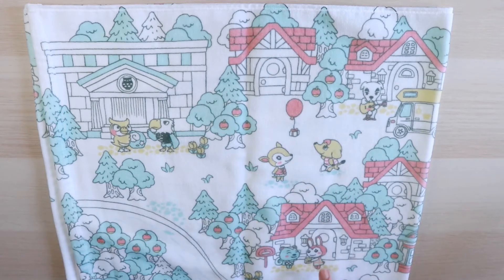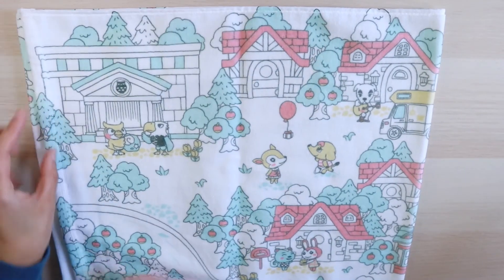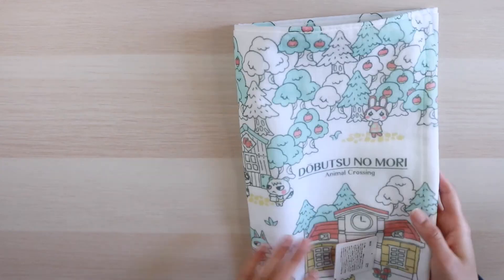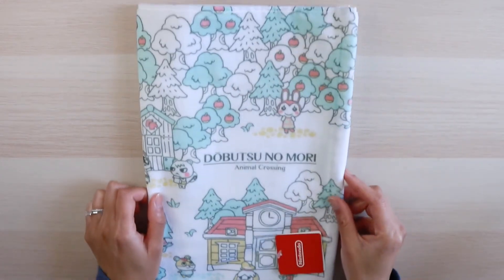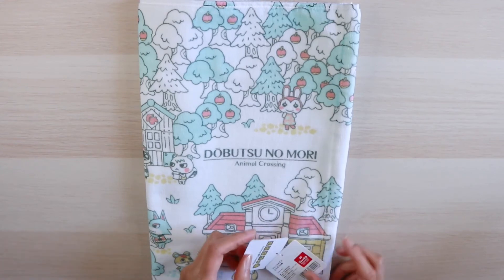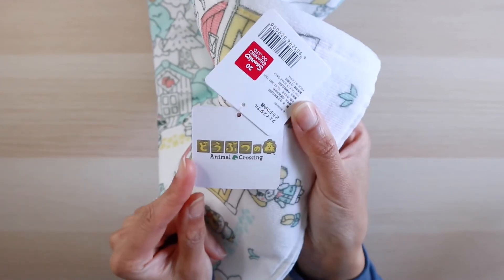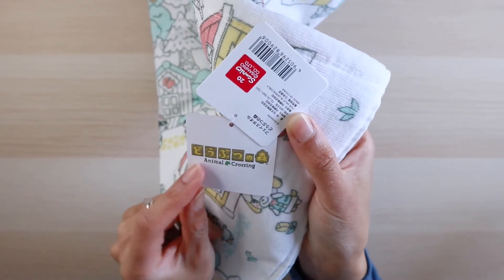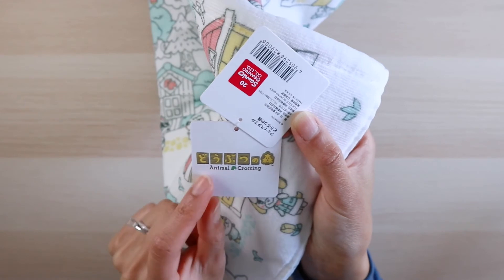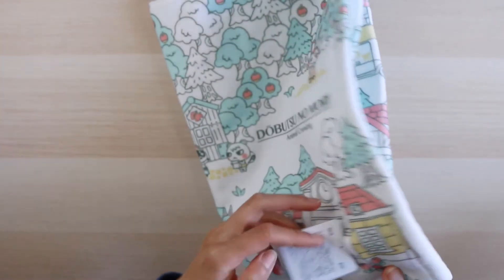And Ellie. Bunny. And finally my boy Filbert. The back is just a very solid white — there's nothing really special about it. It is a face towel through and through. They actually have a tag that shows the Animal Crossing logo. It's in Japanese but this is the Dobutsu no Mori name, and underneath that Animal Crossing in English.